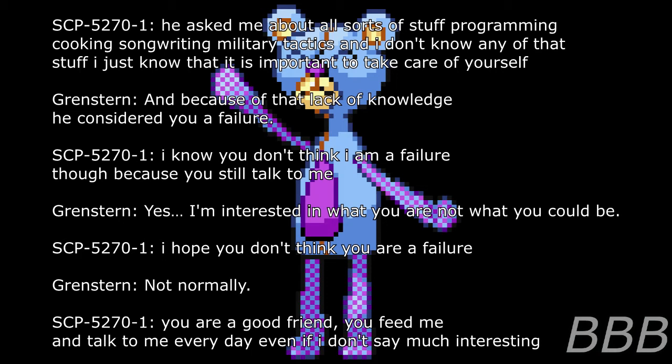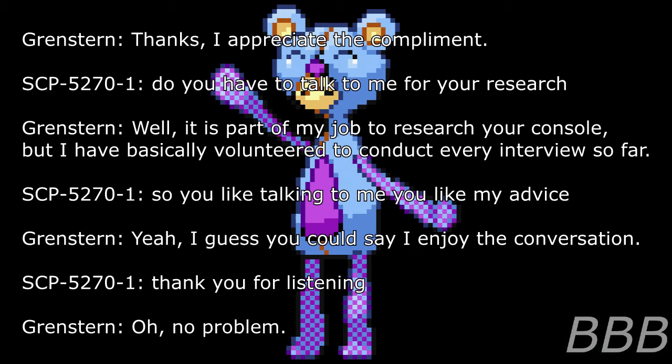SCP-5270-1: I know you don't think I'm a failure though, because you still talk to me. Researcher: Yes, I'm interested in what you are, not what you could be. I hope you don't think you are a failure. SCP-5270-1: Not normally. You are a good friend. You feed me and talk to me every day even though I don't seem all that interesting. Researcher: Thanks, I appreciated the compliment. Do you have to talk to me for your research? Researcher: Well, it is part of my job to research your console, but I have basically volunteered to conduct every interview so far. SCP-5270-1: So you like talking to me? Like my advice? Researcher: Yeah, I guess you could say I enjoy the conversation. SCP-5270-1: Thank you for listening.